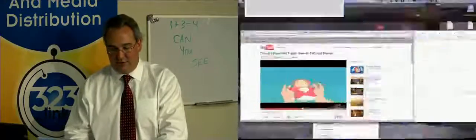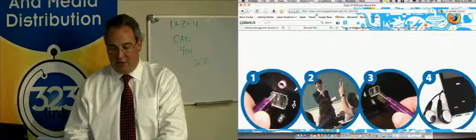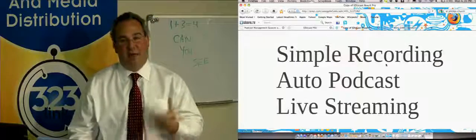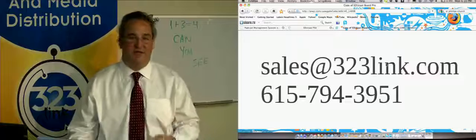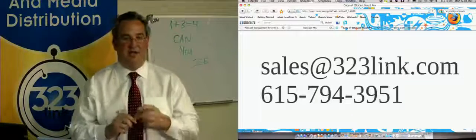If you have any additional questions, you can contact our sales team at sales@323link.com or at 615-794-3951. Please reach out if you have any questions, and thanks again for checking out the EduCast system.